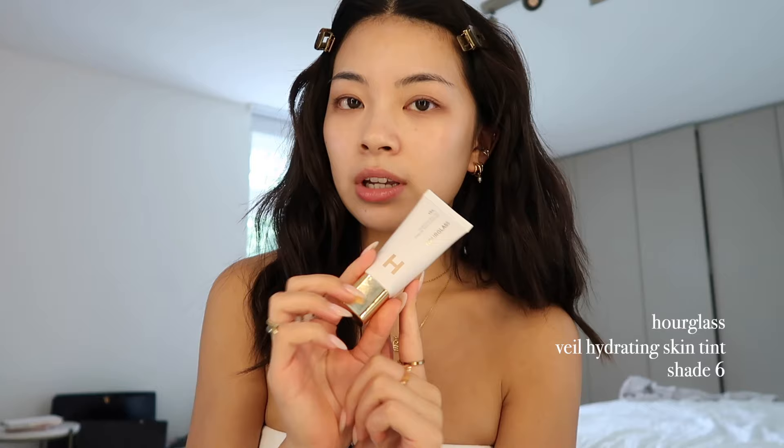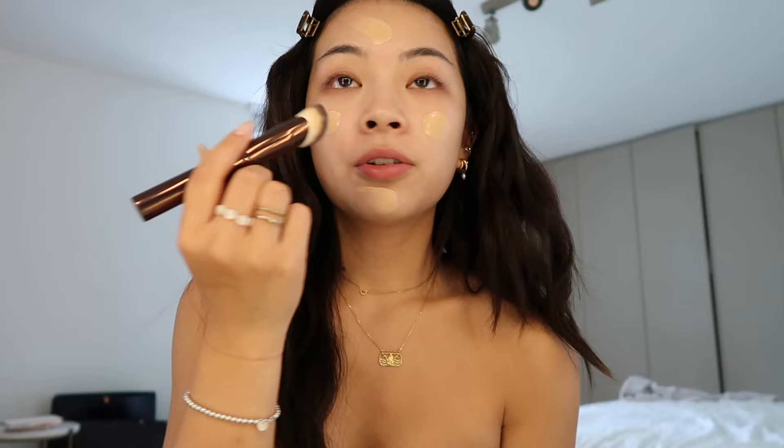I have pretty dry skin so having a good primer really helps. This is my current favorite — it's the Hourglass tinted moisturizer. This is a few shades darker than my skin tone because my body is pretty tan compared to my face. It doesn't feel too heavy on your skin and it's also hydrating. I'm using the Hourglass brush.